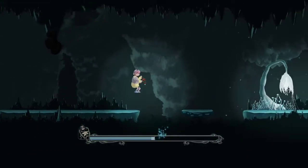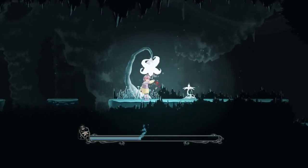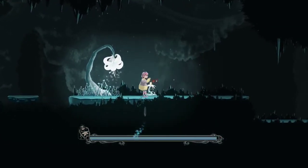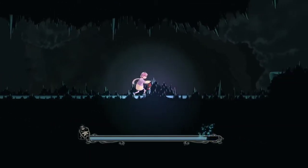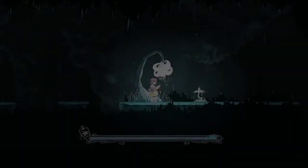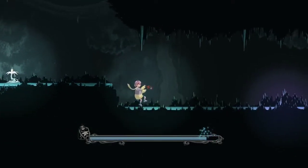The graphics in this game are pretty nice, and I guess these are checkpoints. Oh, what's this? Oh! That scared me, bro — that thing is scary as hell.